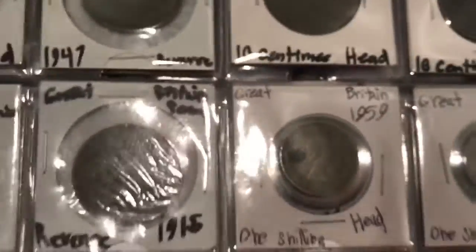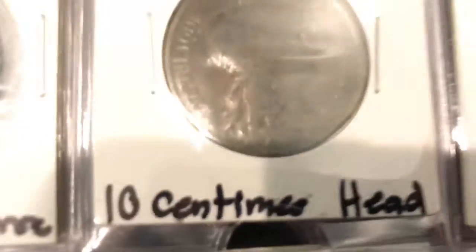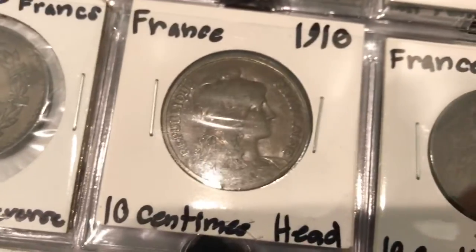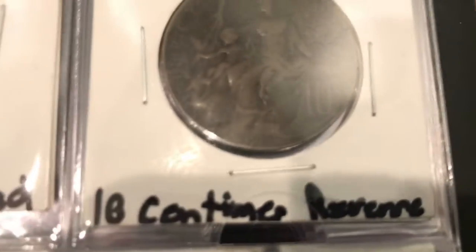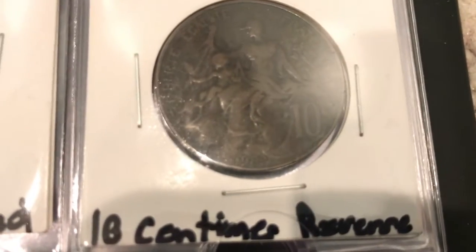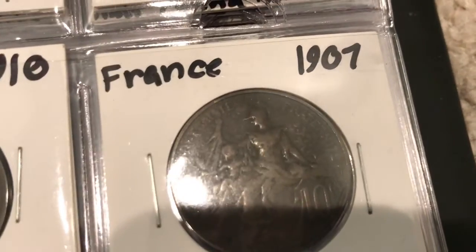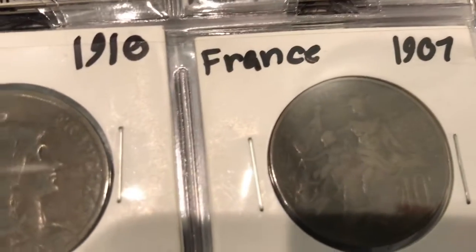Let me get on to the older coins — back when France used the currency of centimes. Here's a 10 centimes from the turn of the century, 1800s to 1900s. It's a pretty well-worn coin. The date is right under the back design — that one's 1907. It kind of looks like a Britannia design on the back.